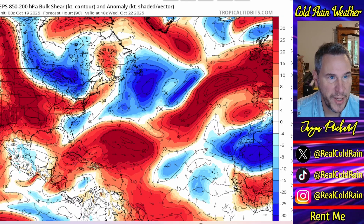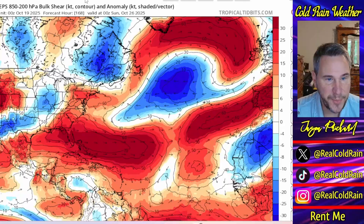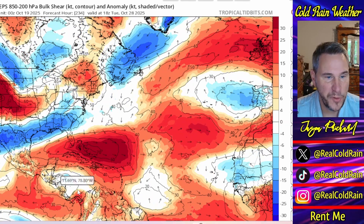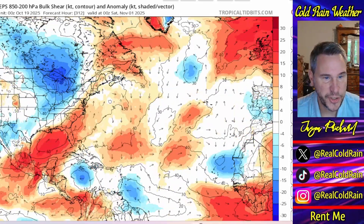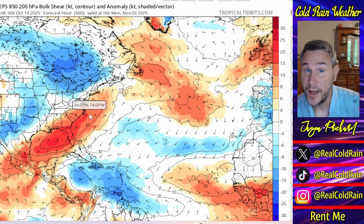Watch what the European Ensemble does with this shear over the next two weeks. It keeps a shear axis just north of the islands, off the coast of Florida and into the western Atlantic. Anything moving in that direction would experience shear and likely be tilted to the north and east over time. That shear axis remains there until the end of the period. But what we're watching over the next couple of weeks is a pattern change underway.